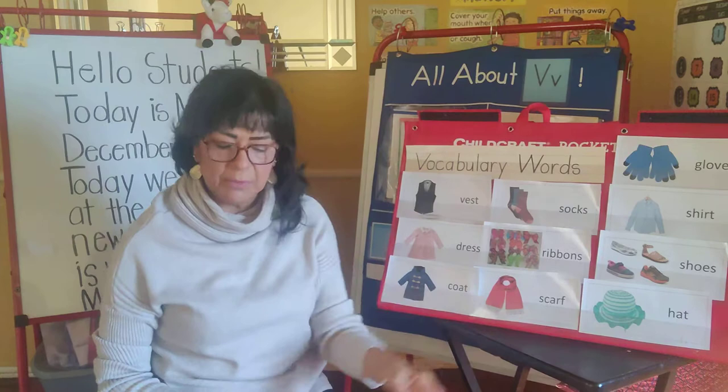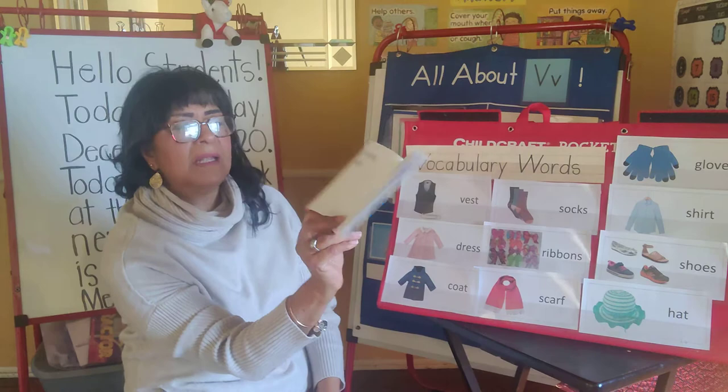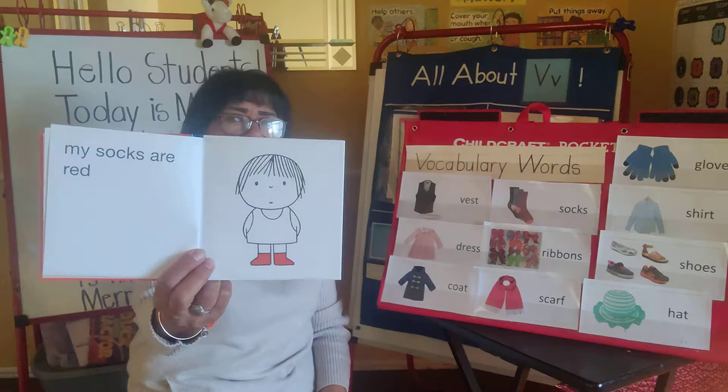Those are our vocabulary words, boys and girls. I'm going to open up our book and do the picture walk now. And what do you see here? A little girl? And what do you think she is saying? Maybe she says she's cold. And she's showing you something here — something different that you didn't see on the other page. What is it?